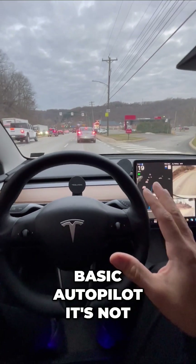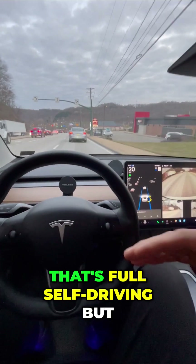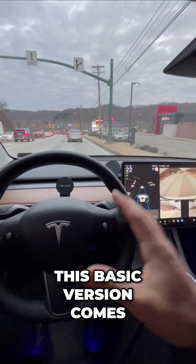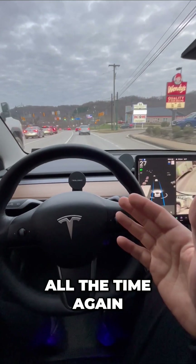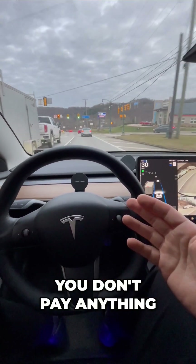Now, this is basic autopilot. It's not going to change lanes or anything like that — that's full self-driving. But this basic version comes included in every single Tesla. I use it all the time, and you don't pay anything extra for this.